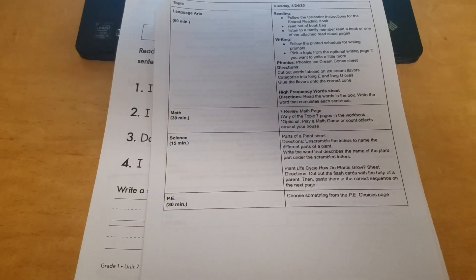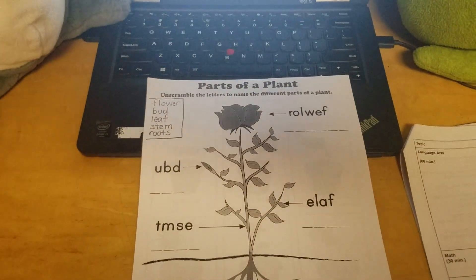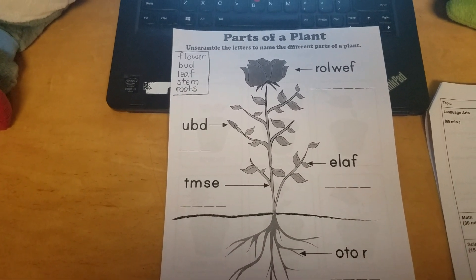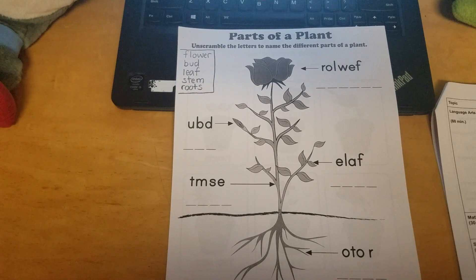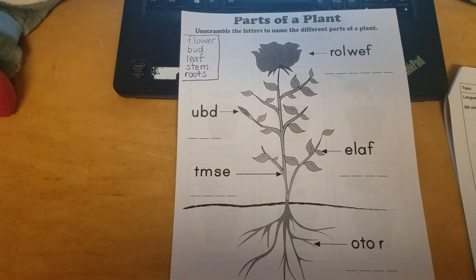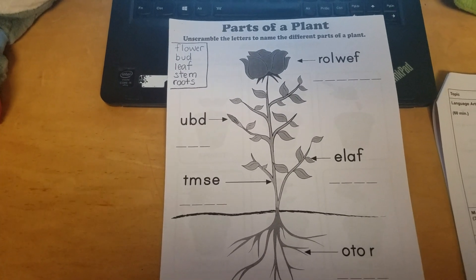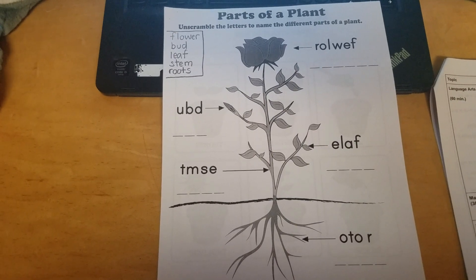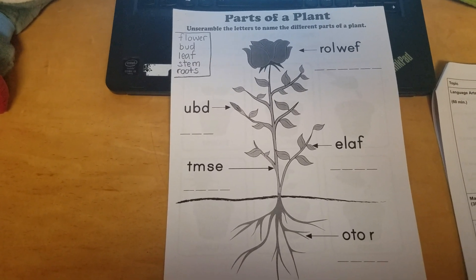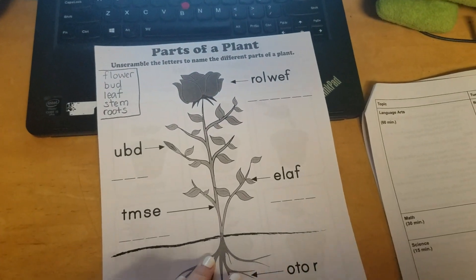Next is science. We're going to be looking at parts of a plant. For parts of a plant, you're going to unscramble the letters to name different parts of the plant. There are letters next to arrows that are all scrambled up, so you have to think of what part of the plant that is, and then write the word on the lines underneath. I wrote out all of the words on my paper to help you spell them. The words are: flower, bud, leaf, stem, roots.